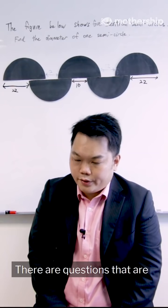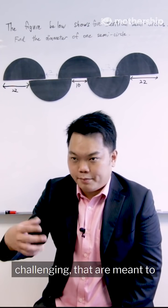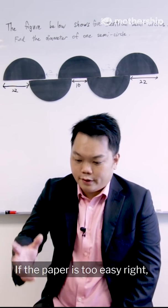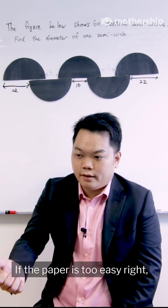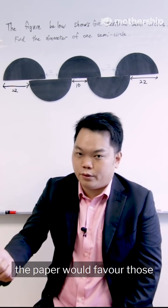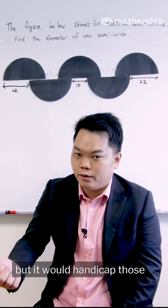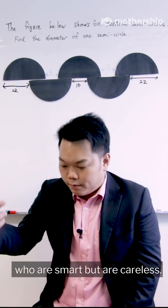There are questions that are challenging, that are meant to differentiate the students from the A's and A*'s. If the paper is too easy, the paper would favor those who are very meticulous, but it would handicap those who are smart but are careless.